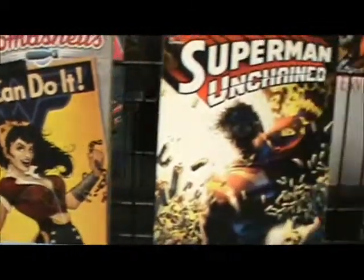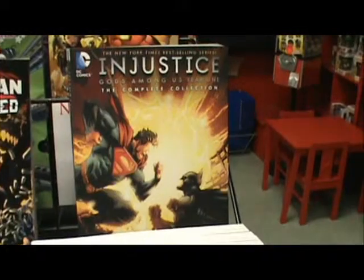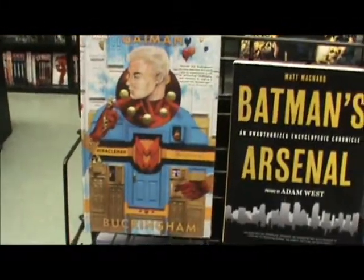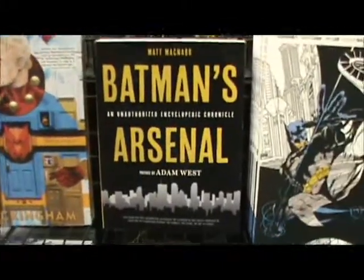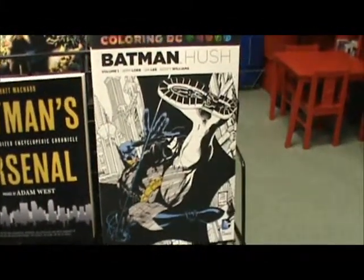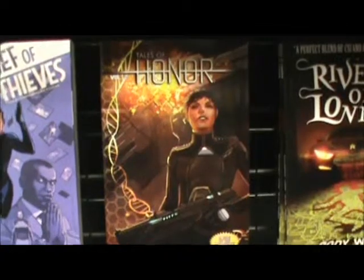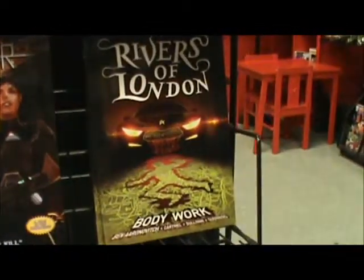DC Bombshells, Superman Unchained, Injustice Gods Among Us Year One Complete, Miracle Man The Golden Age, Batman's Arsenal, Batman Hush DC Coloring Book, Thief of Thieves, Tales of Honor, and Rivers of London.